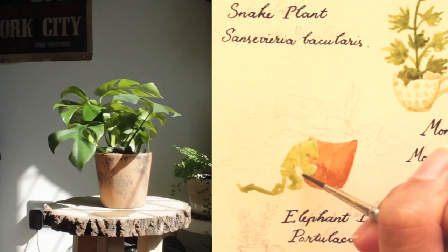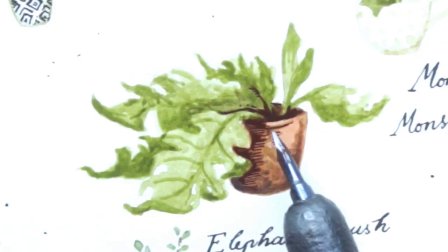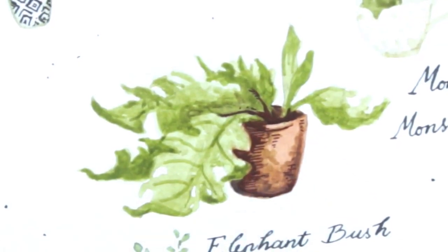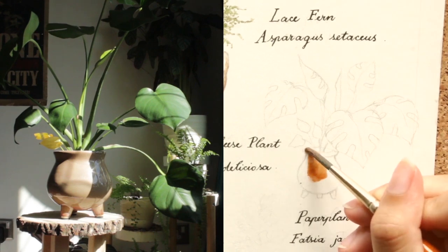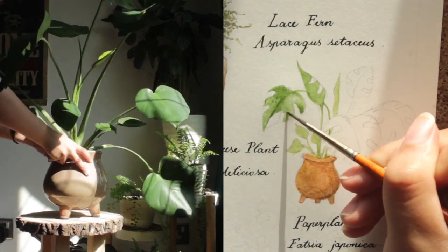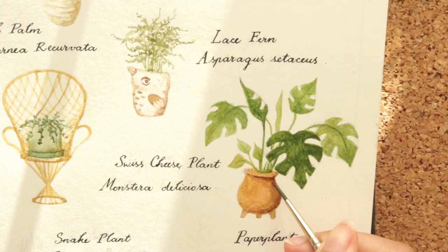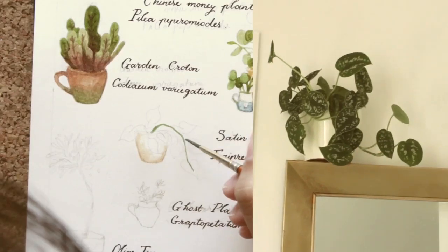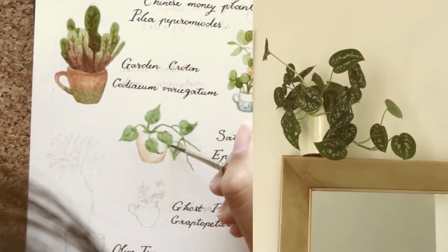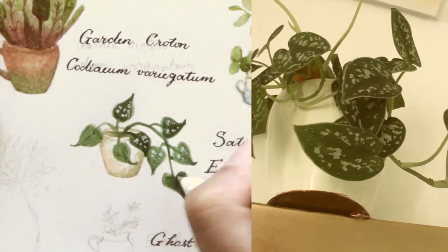Friends, we have entered the monstera section of the video. This one here is a monkey mask monstera — it's cool, it's funky. But what plant collection can call itself complete without the Monstera deliciosa? Back in uni, we had in our studio these giant massive monsteras, and so when I graduated, I got one to commemorate my time with the Cambridge School of Art. You've seen my other pothos earlier in the video — that one's a golden pothos. This one is a satin pothos, and it sits atop a golden mirror, as it should.